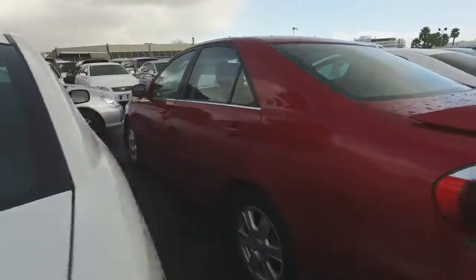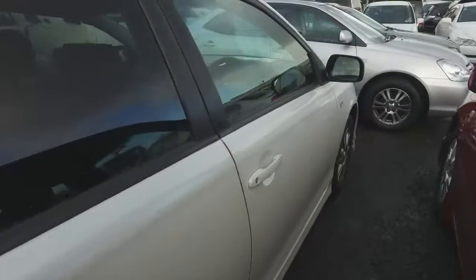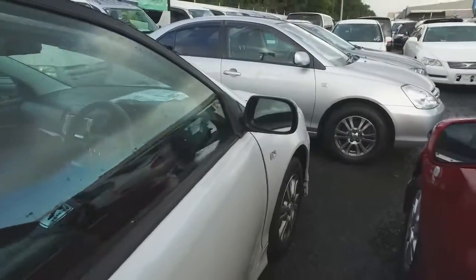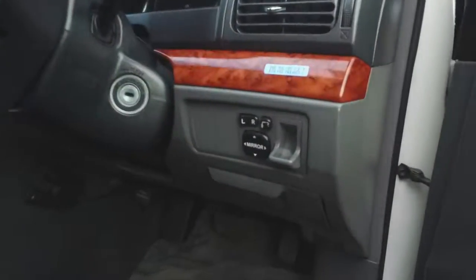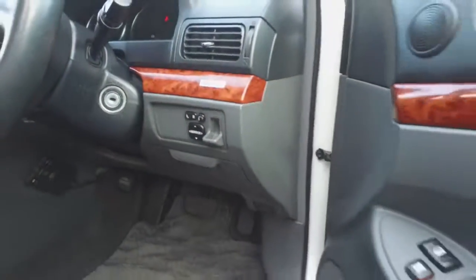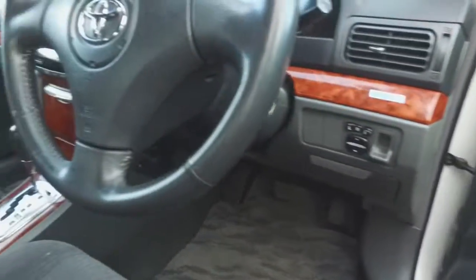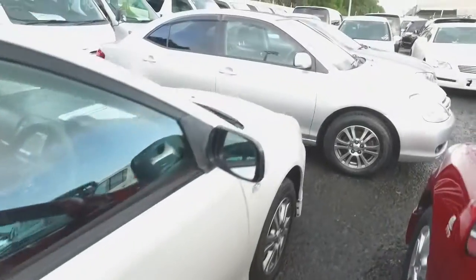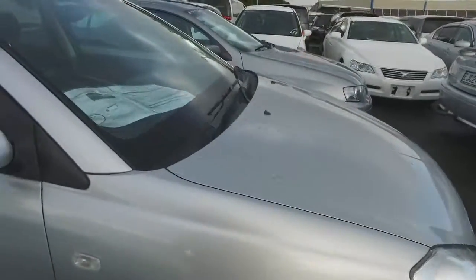Now if you do have any more questions, feel free to give me a call, text or email. We'll just jump into the driver's seat here — so controls there for your wing mirrors, your all four windows are automatic. But yeah, really good condition.